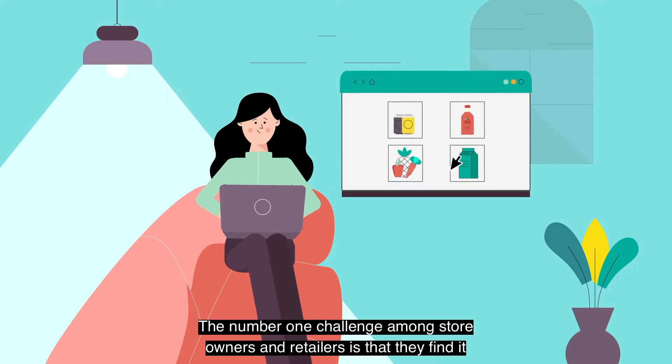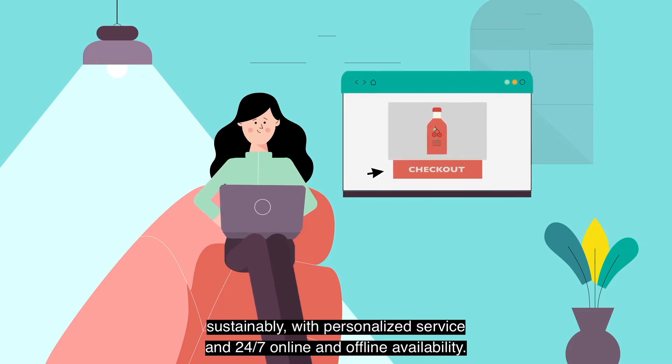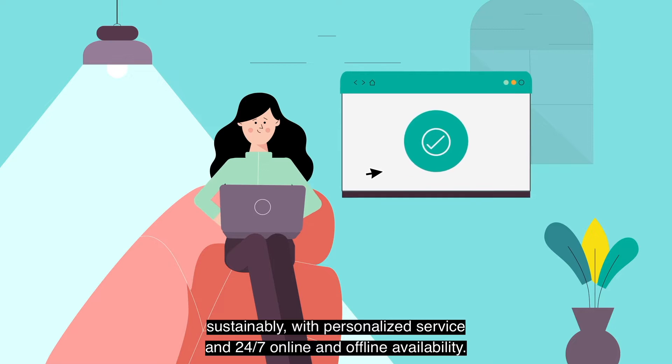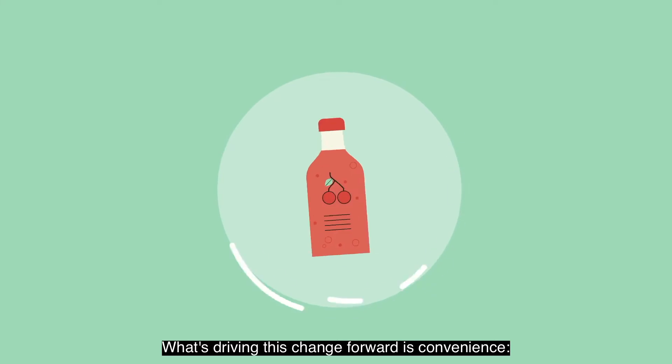The number one challenge among store owners and retailers is that they find it increasingly hard to meet the varied needs of the modern consumer sustainably, with personalized service and 24/7 online and offline availability. What's driving this change forward is convenience — the choice to shop in-store or online, with pickup or home delivery.